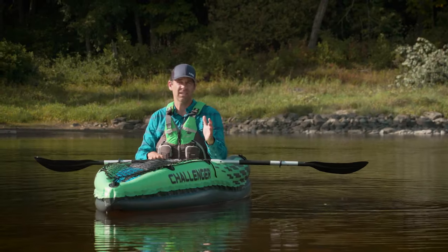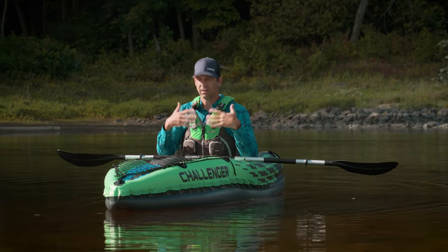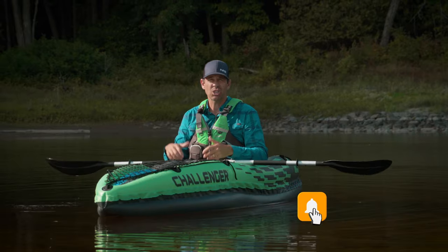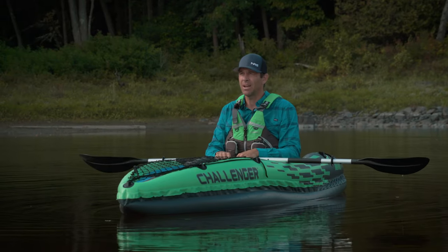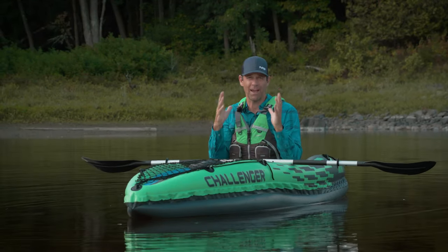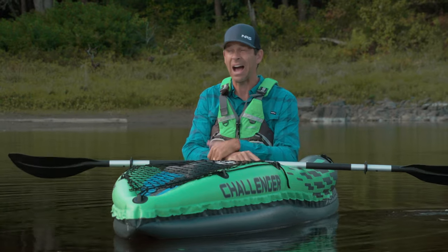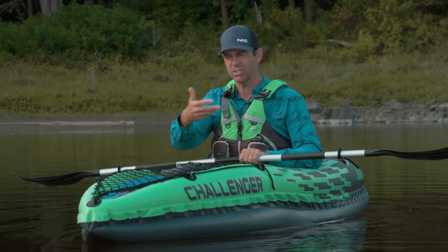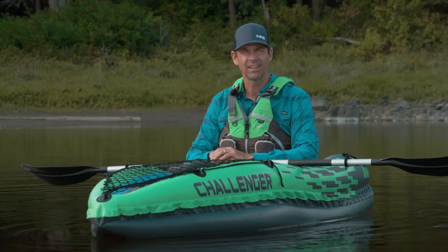I've had a good chance to paddle this kayak around, so let's just cut right to the chase. This is what I can tell you about the Intex Challenger K1. Is this thing just a pool toy or is it a kayak? $170. Let's put that in perspective: a decent paddle costs $170 on its own. A high-end paddle costs $500 or more. You could get three of these kayak and paddle combinations for the price of one high-end carbon paddle. That's crazy to think about.